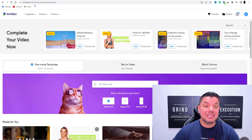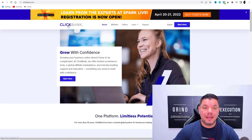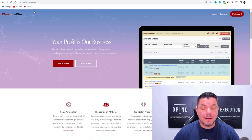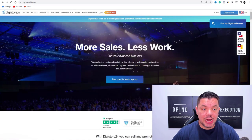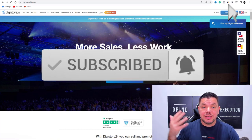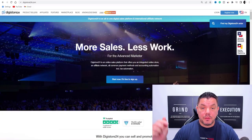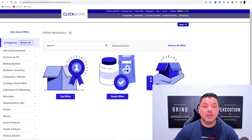Step two is you need to get a product. In order to get a product, you can use sites like clickbank.com, warriorplus.com, JVZoo, or pretty much any other affiliate network. You can use this with CPA affiliate marketing as well to start promoting these different types of products. For the purposes of this video, we're going to use ClickBank.